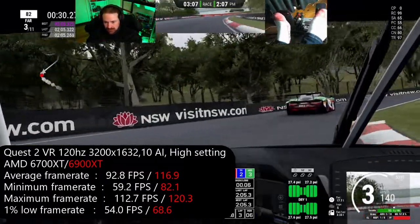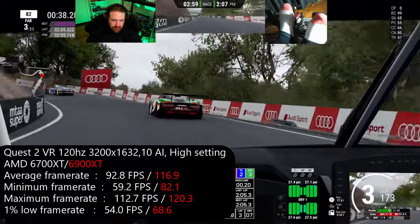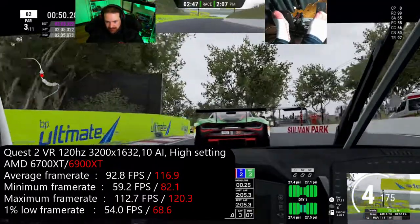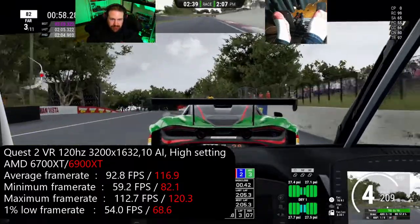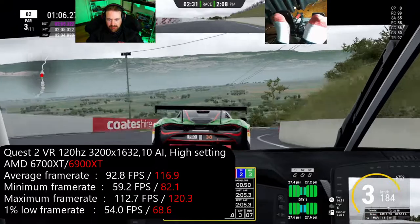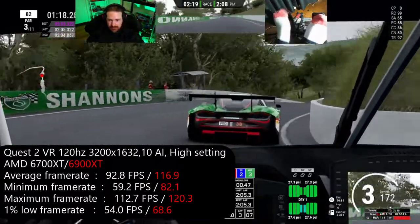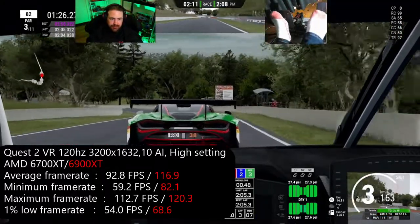We averaged 117 FPS with the 6900 XT. The maximum frame rate is showing 120, but that's not 100% accurate — for some reason this game, or Oculus, limits the FPS to the Hz on the headset, so it'll never go above that. I tried this in 90 Hz and 80 Hz and every time it capped at 90 or 80 or 120, whatever I set. So the maximum frame rate isn't necessarily accurate, and the average could actually be a touch higher if the maximum was allowed to rise. I think the 6900 XT is just fine for the Oculus Quest 2 on 120 Hz and about the best you'll get on the Quest 2 anyway.